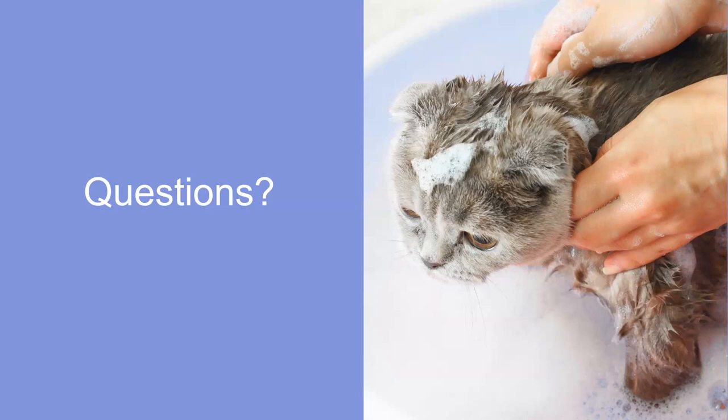If insulin is given intramuscularly or IV, how different is the onset? There's a type of insulin called regular insulin that can be given IV and intramuscularly. Given IV, it works right away and must be given as an infusion to keep it active in the body. Given intramuscularly, it lasts about four to six hours.